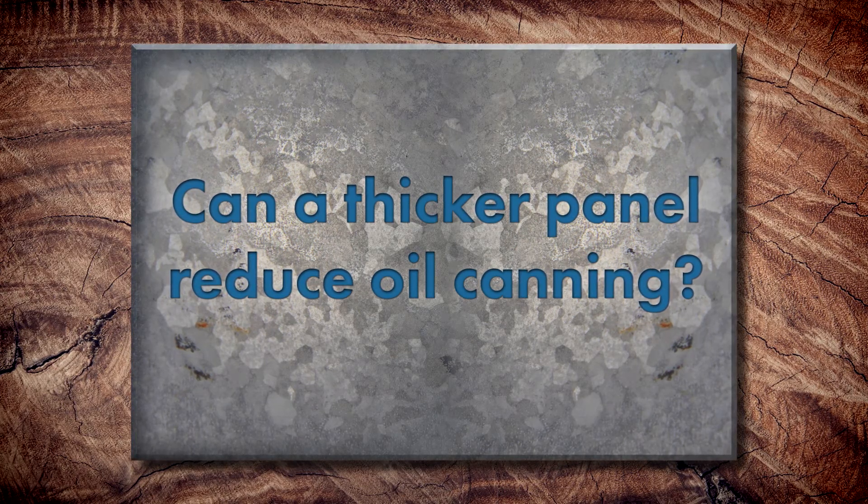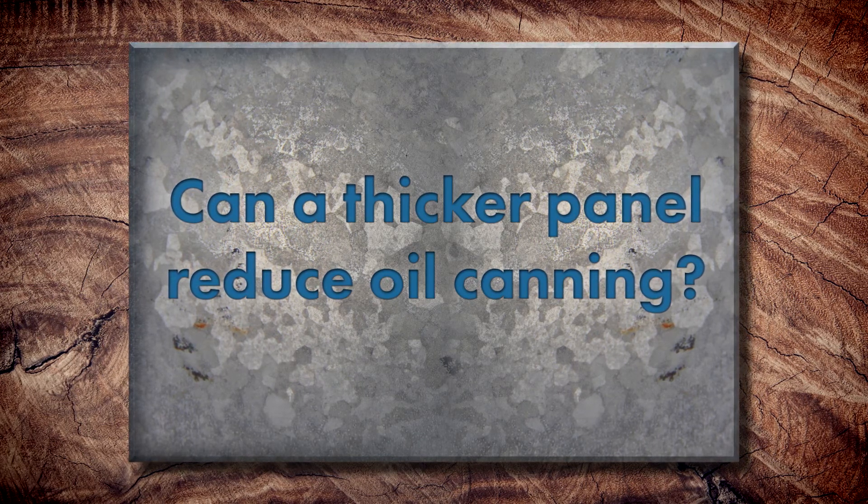If the thinness of the panel attributes to oil canning, can you use a thicker gauge metal? All material is subject to oil canning, but when you get thicker it does minimize it. That's why I particularly like 26 gauge, which is 0.019 thickness — primarily used for residential — and we supply that in a low-gloss paint system, which minimizes the appearance. 24 gauge, or 0.0234, is primarily used for the commercial market and is predominant there.